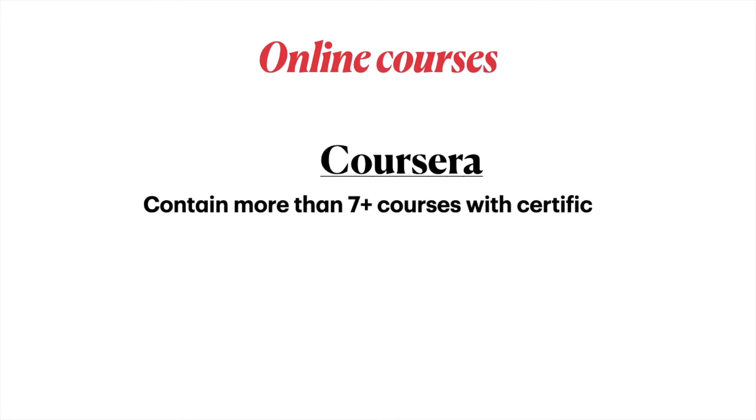For online courses, there is a course on Coursera which contains more than seven courses with different topics. You can find a link in the description if you want to learn at least a little bit about petroleum engineering.